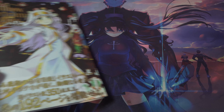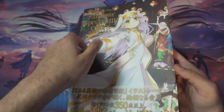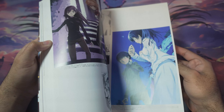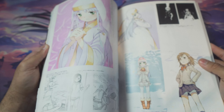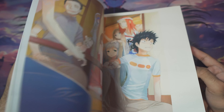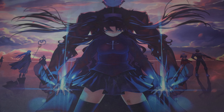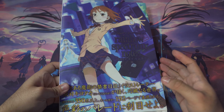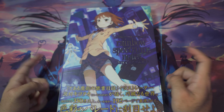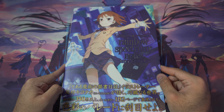Next we've got the light novel art books. The first one has Index on the cover — this is the first half of Old Testament. It's an awesome art book featuring the light novel artwork as well as other artist contributions. This one is called Rainbow Spectrum Colors, and then there's Rainbow Spectrum Notes, which covers the second half of Old Testament.